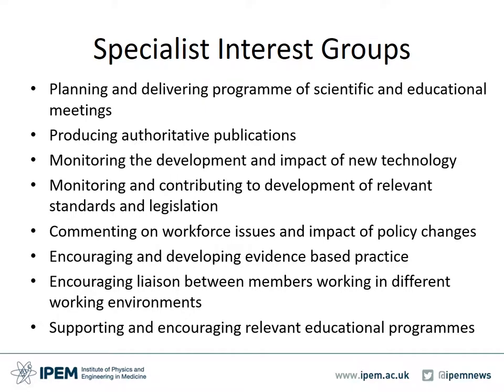IPEM specialist interest groups play a vital role in overseeing scientific activity in particular topic areas. They provide a body of expertise on their specific areas of science or engineering within the Institute. Their contribution includes planning and delivering a program of scientific and educational meetings, producing authoritative publications, monitoring the development and impact of new technology, monitoring and contributing to development of relevant standards and legislation, commenting on workforce issues and impact of policy changes, encouraging and developing evidence-based practice, encouraging liaison between members working in different environments such as academia, industry and hospitals, and supporting relevant educational programs.